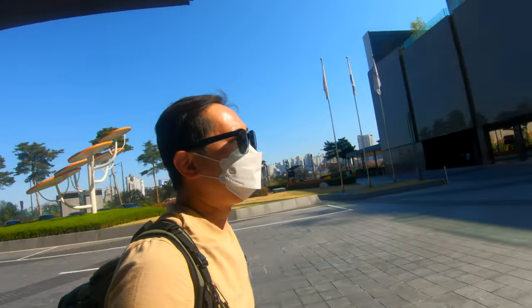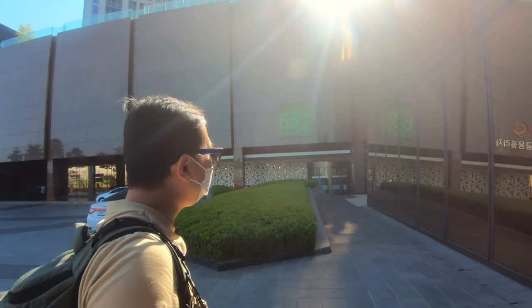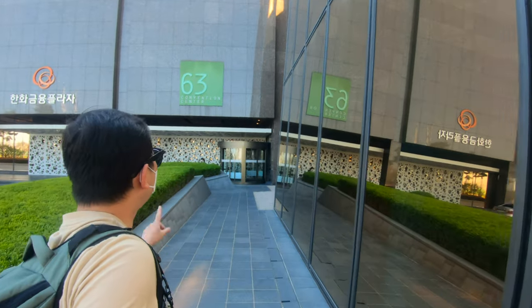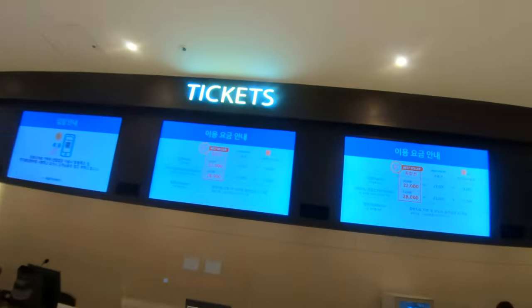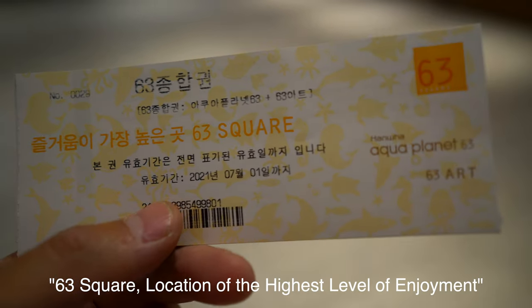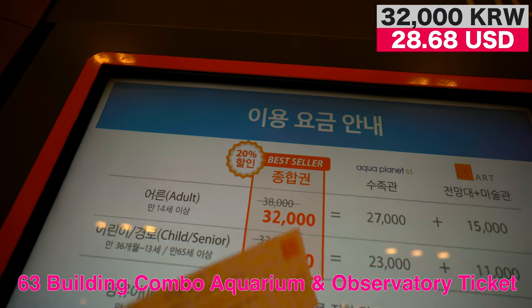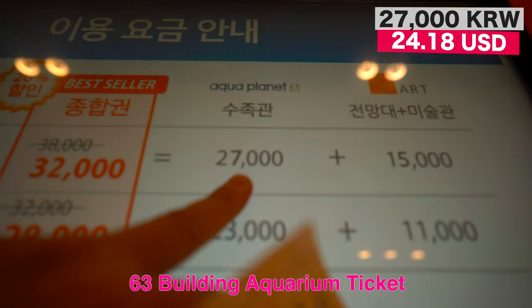The front entrance is not where you go for the touristy area, because most of this is high-end business. But over here, where it says 63 Convention Center, that's where we're headed. My ticket was sponsored by the Seoul Tourism Organization, but usually it would cost you less than $32. You can just go to the observatory for less than $15, or the aquarium for less than $27. I'll be headed off to the aquarium first.